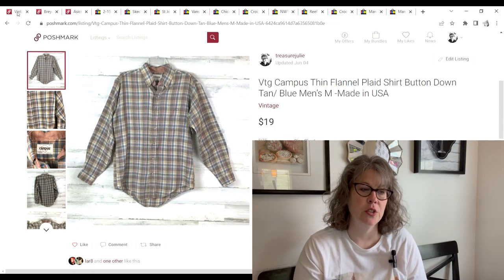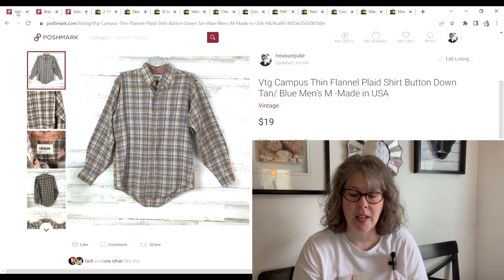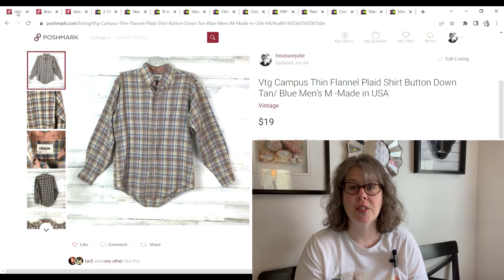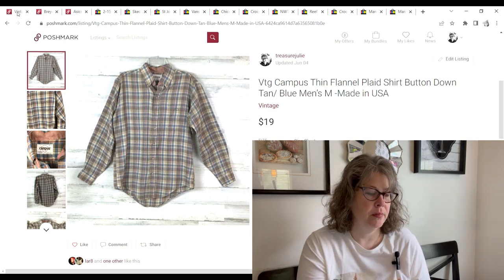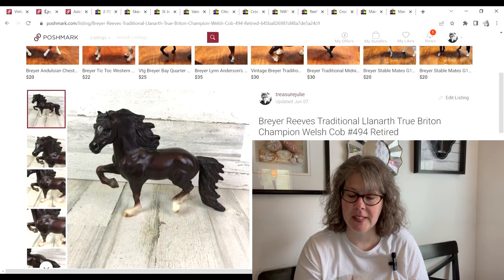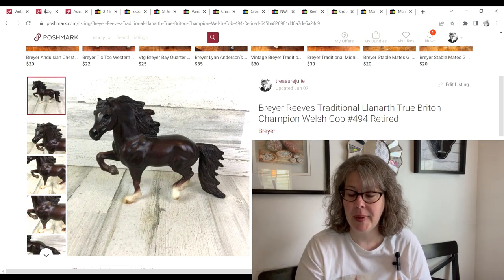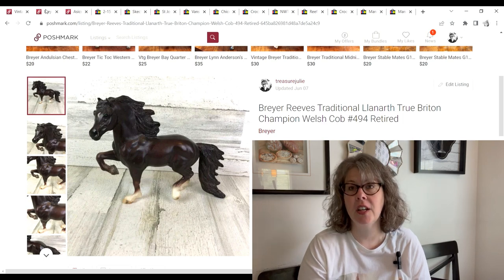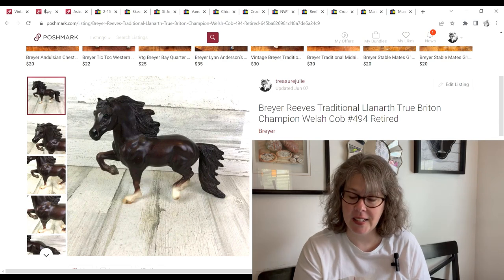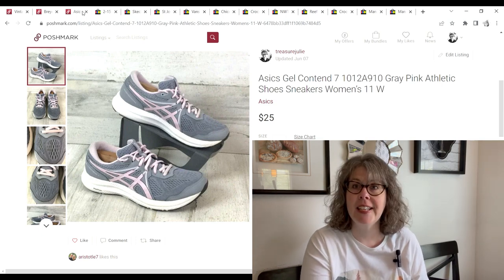The first sale is this vintage campus flannel shirt. You've heard me talk about it — I spent $400 buying out someone's unlisted eBay inventory; they had stopped reselling, and I'm majorly hundreds in the profit at this point. This sold for $19 on Poshmark and I made a $13.18 profit. Next, this Breyer horse sold on Poshmark for $16. We bought a lot of horses at a church sale for only $0.40 a piece, so we made a $10.38 profit. These Asics we picked up at a church sale for only $1 — they sold for $25 on Poshmark and we made a $16.98 profit.